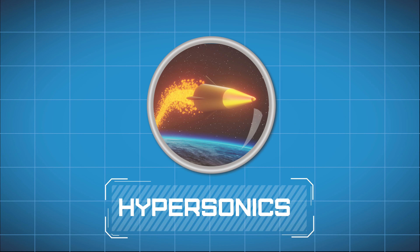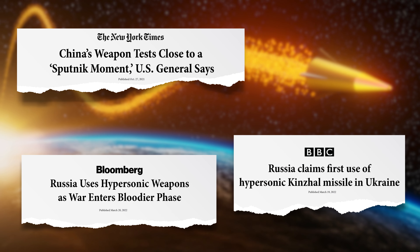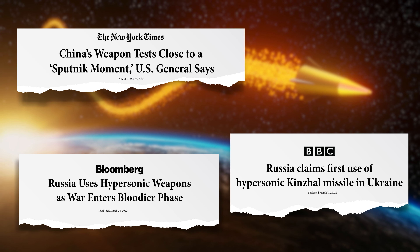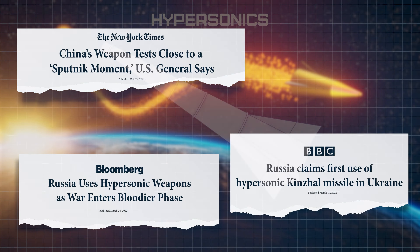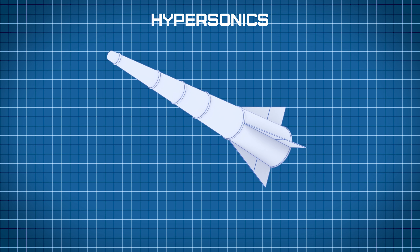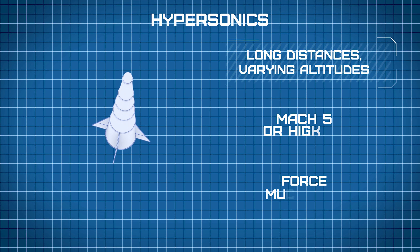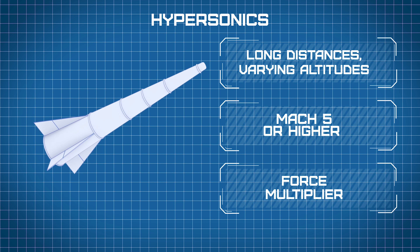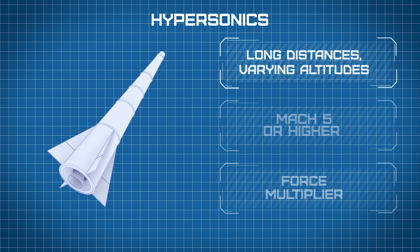In addition to delivering directed energy solutions, Dynetics is paving the way for multiple hypersonics efforts. The hypersonics threat is very real. Our adversaries have been working diligently to enhance their offensive capabilities with new technologies such as hypersonic missiles — weapons that can fly long distances at more than five times the speed of sound. Highly maneuverable and operating at varying altitudes, these hypersonic systems can exceed the detection capabilities of existing ballistic missile defense systems, and are a force multiplier providing a critical niche capability to supplement our conventional offensive strike operations.